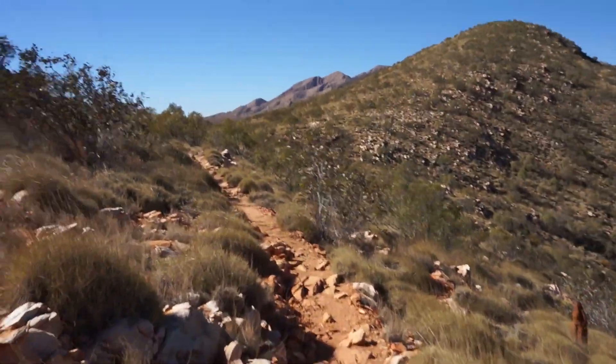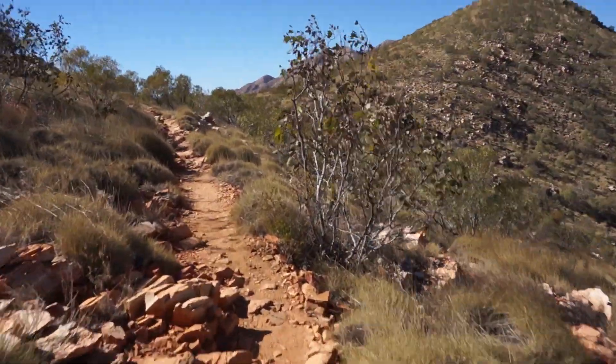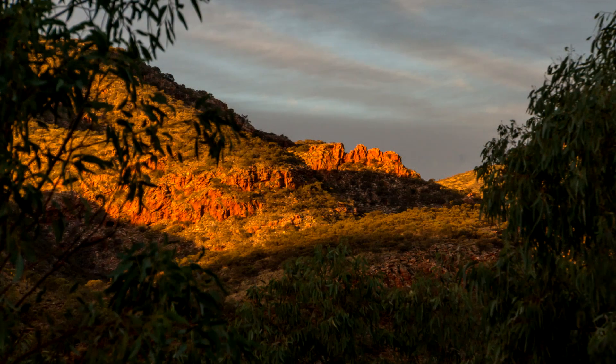If you enjoyed this video please click the like button. If you don't want to miss further videos about the Larapinta trail and other tracks, please subscribe. Leave any questions or thoughts in the comments below. Thanks for watching and see you soon.